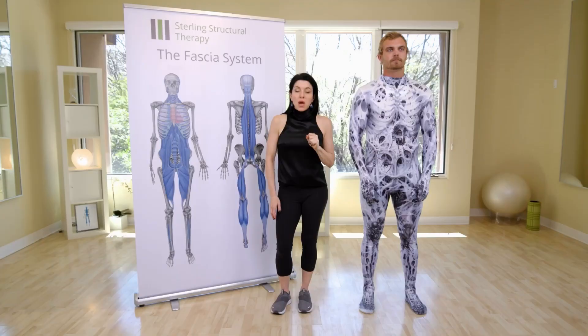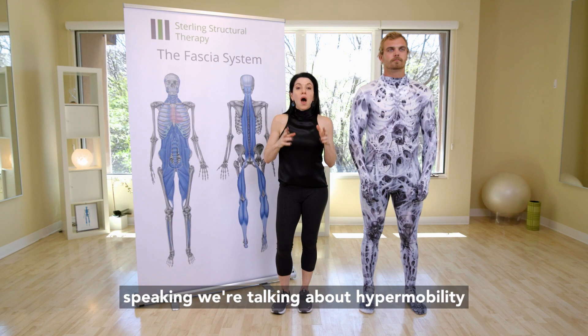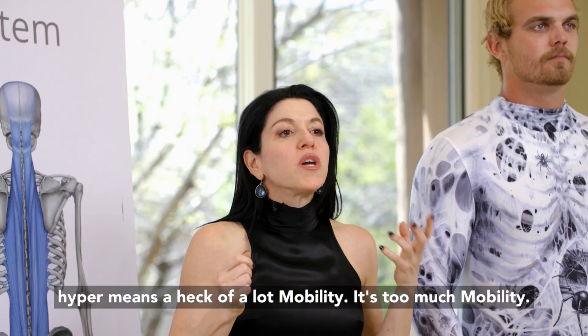Generally speaking, it can manifest in many different areas — from the organs to the outside of the body, or both. But generally speaking, we're talking about hypermobility. Hyper means a heck of a lot of mobility. It's too much mobility.